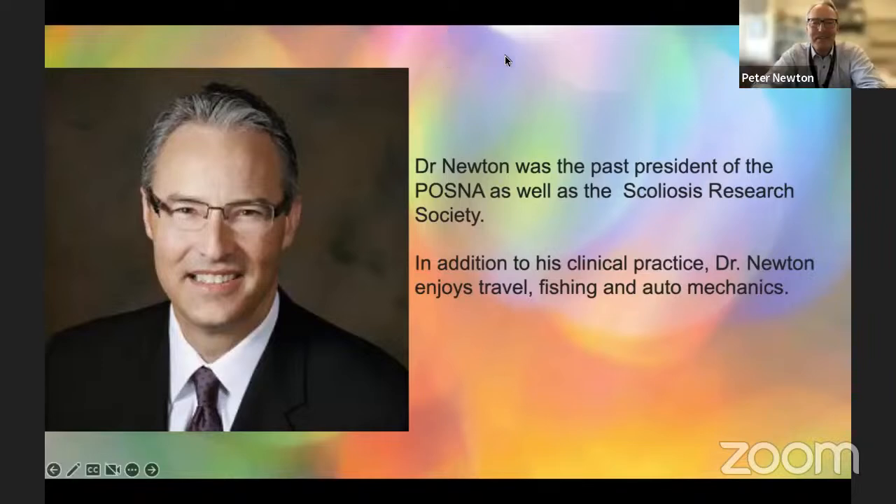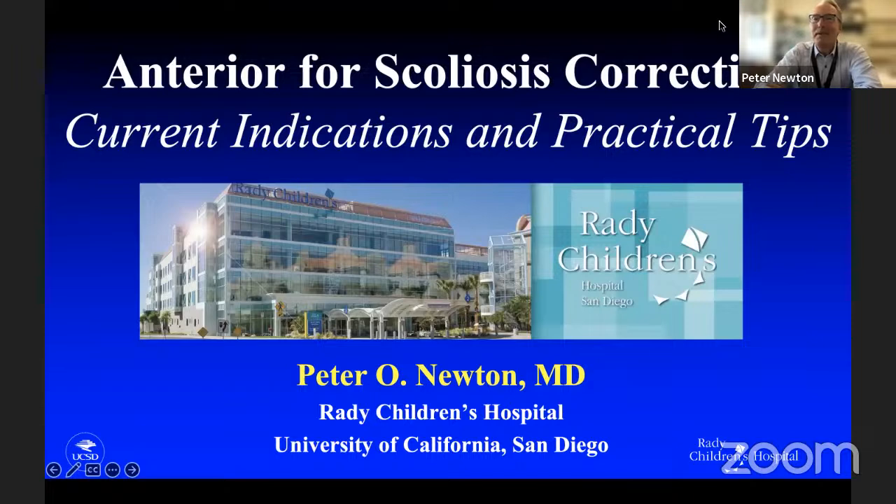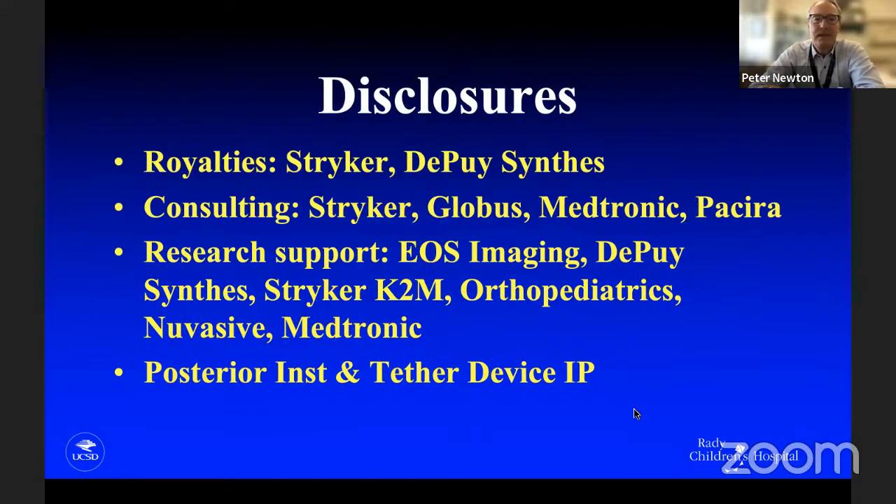Great, thanks so much, Raj. Looking forward to sharing thoughts on the topic of anterior scoliosis surgery. I really appreciate the anterior approach. It's obviously maybe fallen out of favor over the last 10 or 15 years, but I think it's still a powerful tool to keep in our bag of tricks for the pediatric spinal deformity patient. I do have some disclosures — I have IP around both posterior instrumentation and tethering, and I did some design work on anterior fusion systems as well.